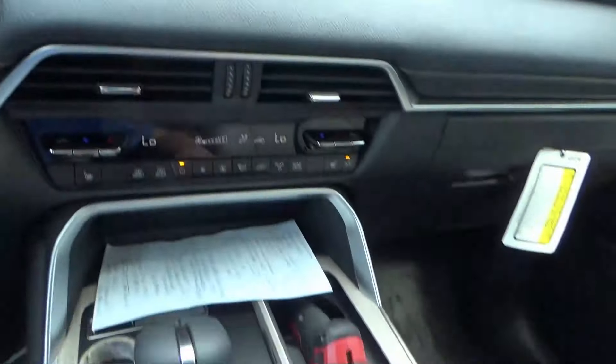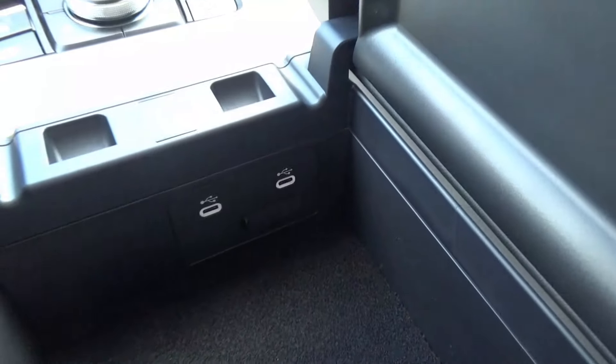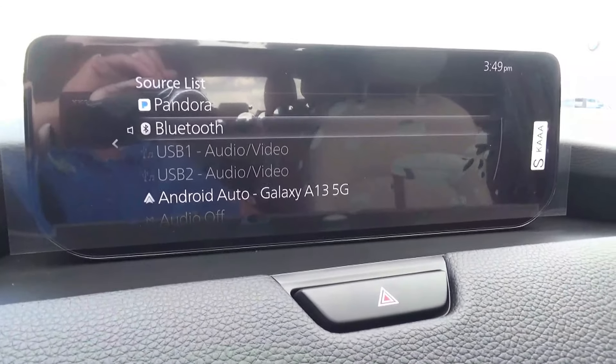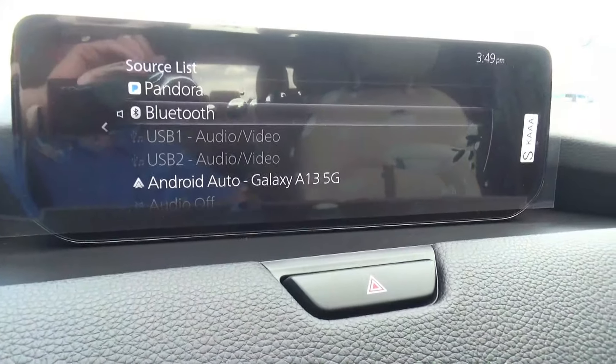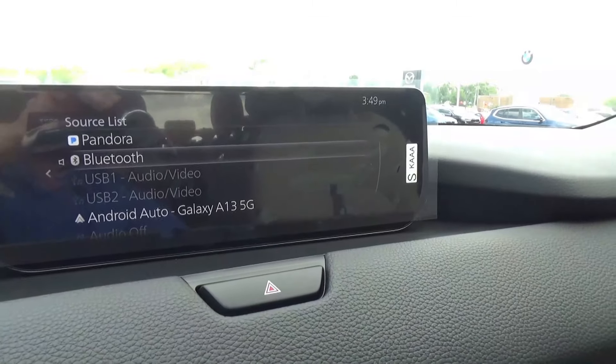In the CX-90, you no longer have a regular thumb drive style USB port in the console — it's just USB-C. In previous Mazda Connect systems like the CX-30 or Mazda 3, you were able to play video through a thumb drive, but that's no longer available or I haven't found the connection to do so.